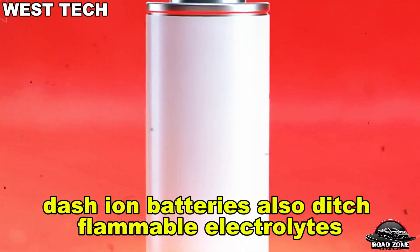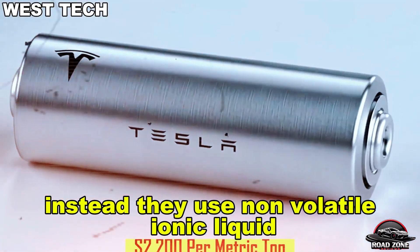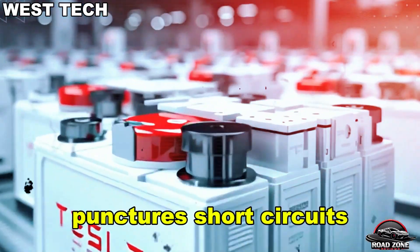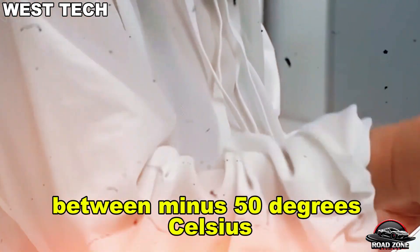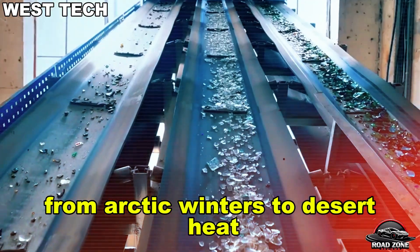Aluminum-ion batteries also ditch flammable electrolytes. Instead, they use non-volatile ionic liquid stable up to 200 degrees Celsius and resistant to fire or explosion. Stanford's lab stressed them with punctures, short circuits, and crushes — and they still wouldn't ignite. Plus, they function safely between minus 50 degrees Celsius and 85 degrees Celsius, making them ideal for everything from arctic winters to desert heat.